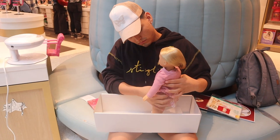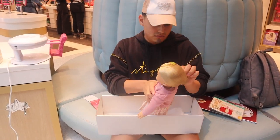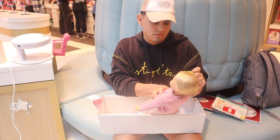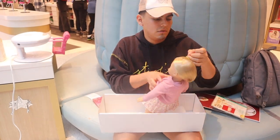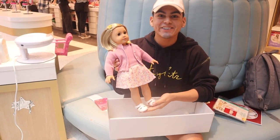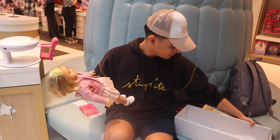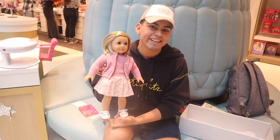Thank you so much for watching. My name is Chris — you can follow me on Instagram at The Doll Studio by Chris, on TikTok at Chris American Girl with a K, and my behind-the-scenes account at Behind the Studio by Chris. Definitely leave a like on this video, comment your thoughts on Kit and her re-release, and click that subscribe button. I will see you guys in the next video!